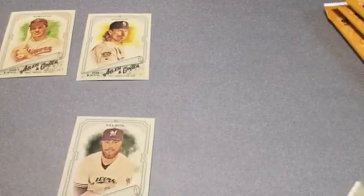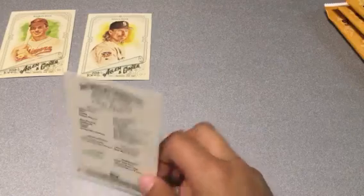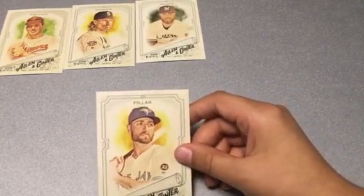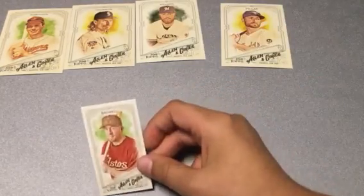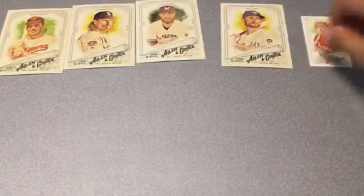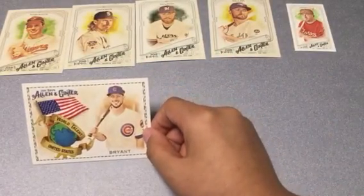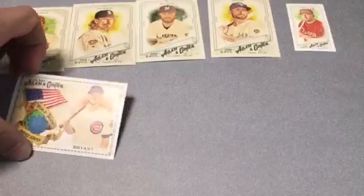Jimmy Nelson, Green Bay Packers — I said Jordy Nelson but it's Jimmy Nelson, forgot the first name. Kevin Pillar, Kevin Pillar. Then a tiny tobacco-style card — Jeff Bagwell. And then Chris Bryant — it's a World Talent card, nice!